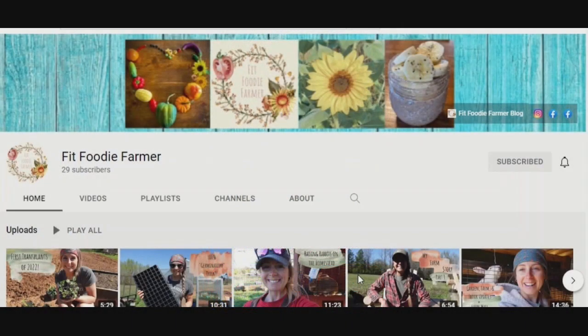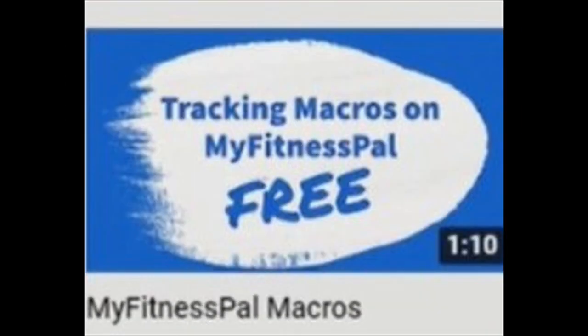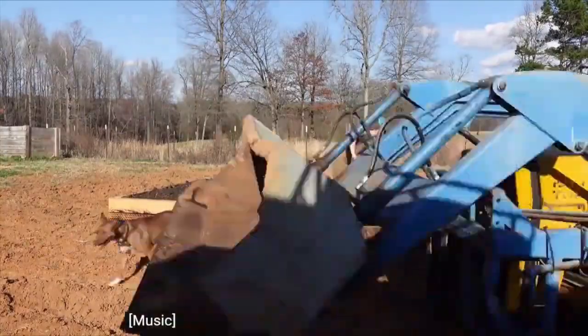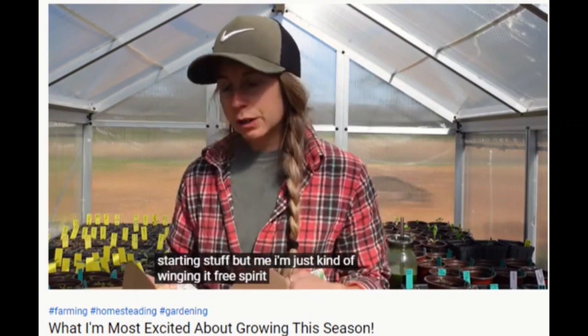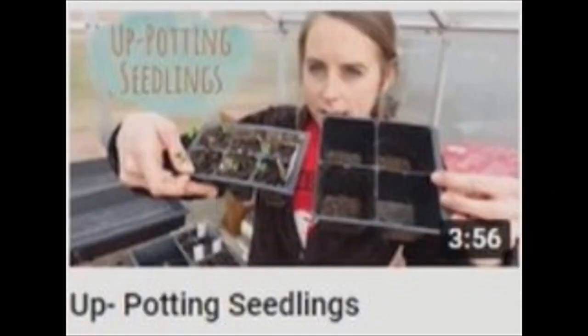Fit Foodie Farmer is a channel that blends North Carolina homestead life with a love of health and wellness activities. Shelby has a blog that gets a little more deeply into the physical fitness facet of her life, so if that's something you're into, check that out. Now, being two months into her YouTube channel, Fit Foodie Farmer began these videos at the start of the growing season, so it's like the perfect time to see a lot of great seed-to-harvest progressions.